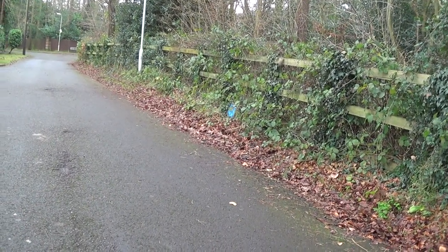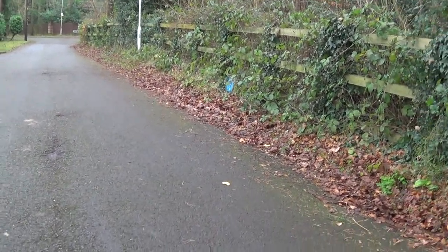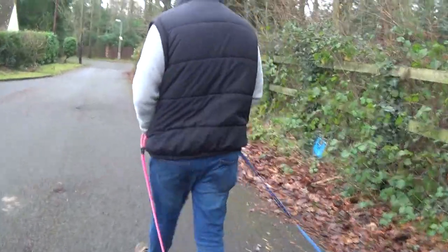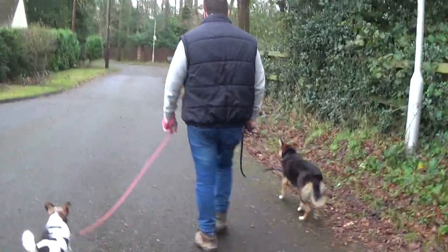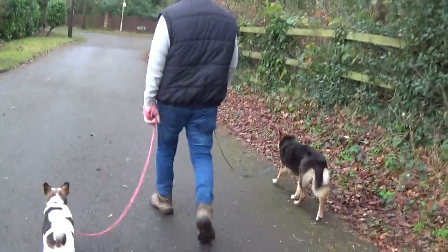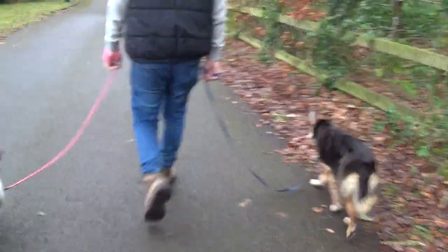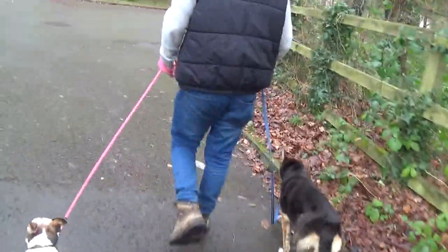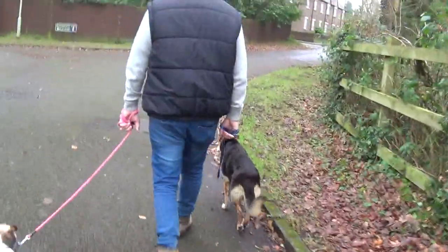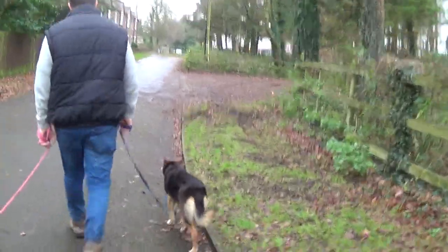I'm just going to let Tom go in front so you can see a little bit more easily where we're going. This is coming up to where we normally park, and we're walking up towards the Reading Road.